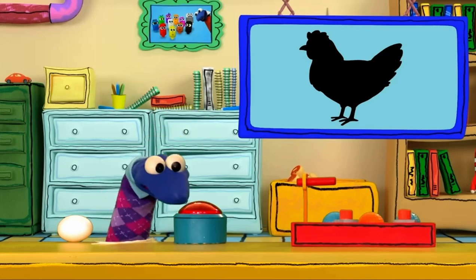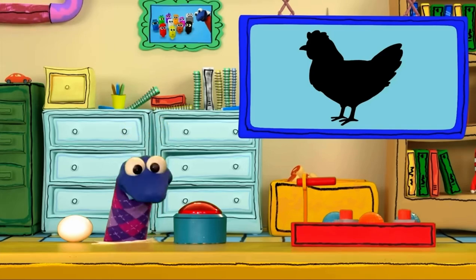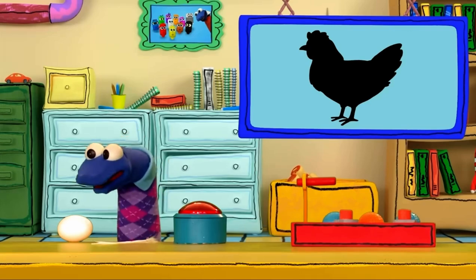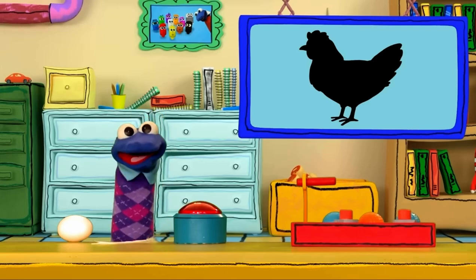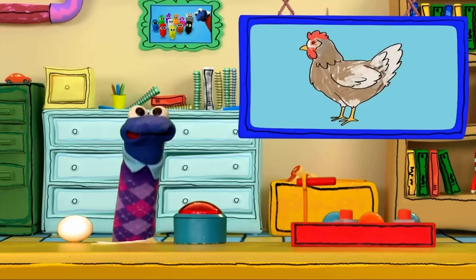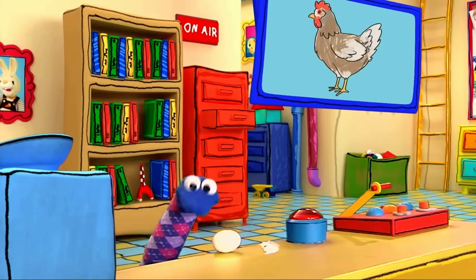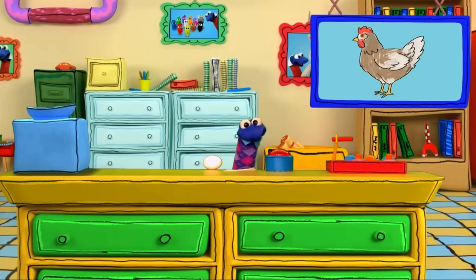That's a funny sound! It sounds like an animal. But what animal makes that sound and has feathers and lays eggs? Do you know? That's right — a chicken! We did it, we did it, even though we're little, we did it! We all solved the riddle! Thanks for your help! I think I'll cluck some more with my friend here.